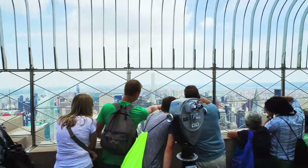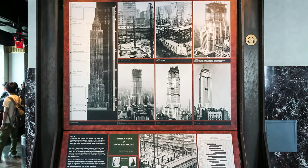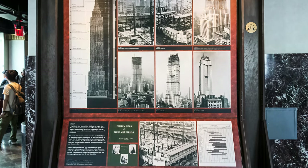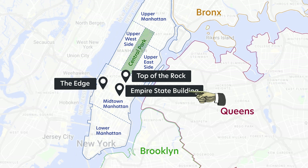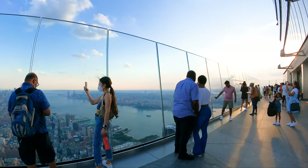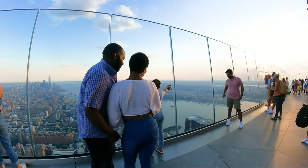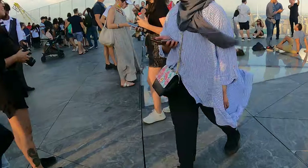The Empire State Building is as classic as they come. The outdoor corridor is open-air but you do have a fenced view of the city, and this building carries a lot of history. Near the Hudson River is the Edge, where the deck is surrounded with clear glass — and there's also a glass floor, if your pulse is up for it.